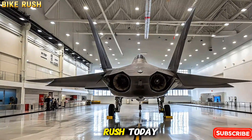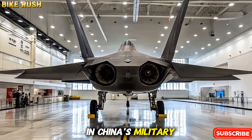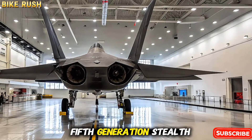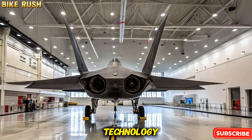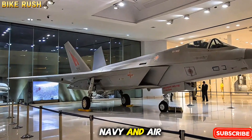Welcome to Bike Rush. Today, we explore one of the most ambitious projects in China's military aviation industry, the J-35, a fifth-generation stealth fighter that represents the cutting edge of technology and power projection for the People's Liberation Army Navy and Air Force.